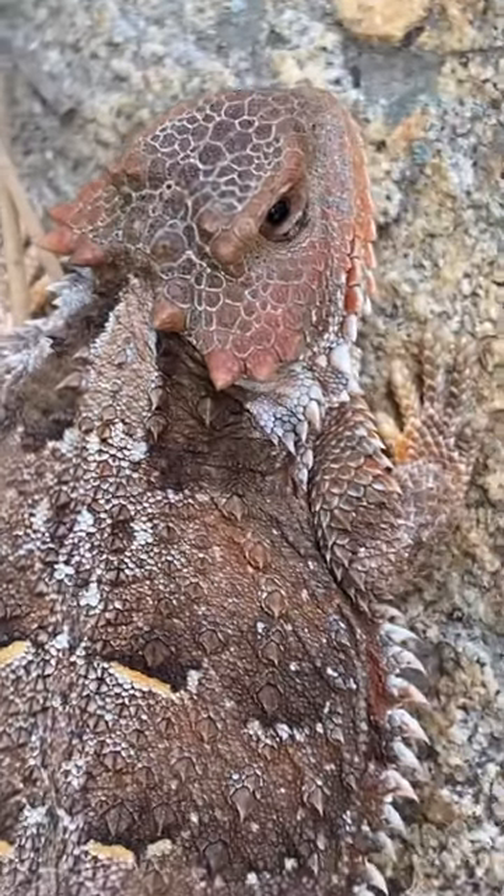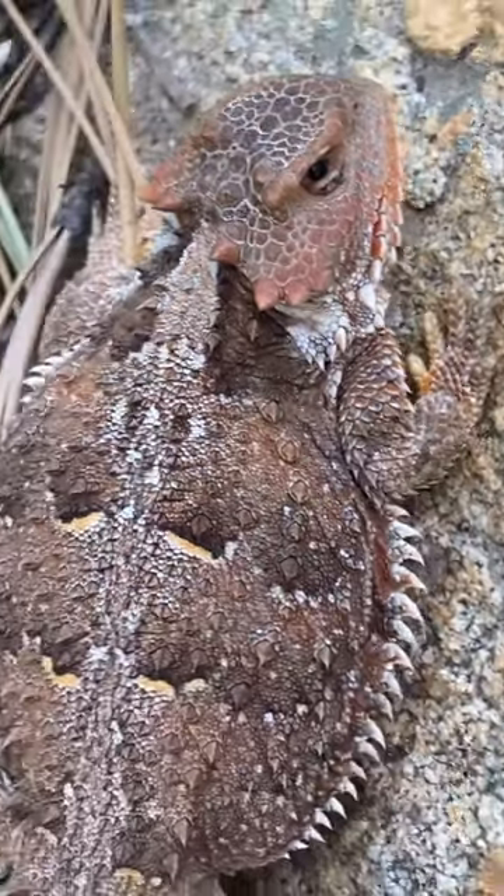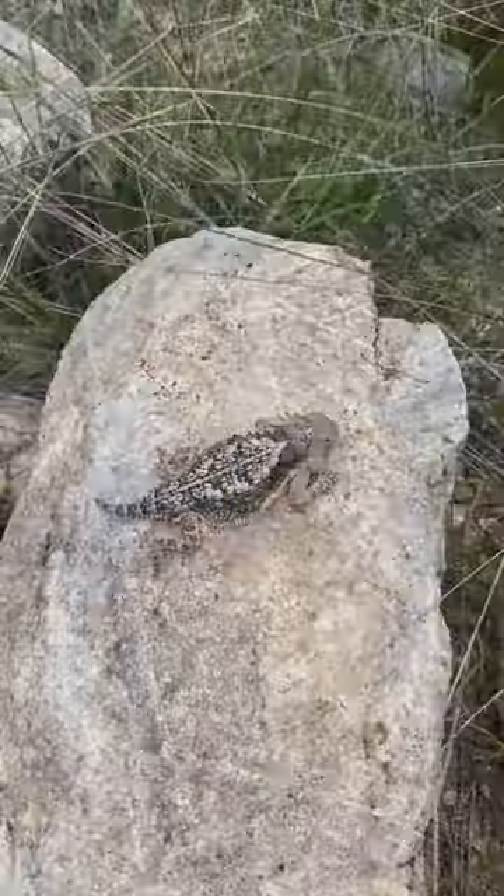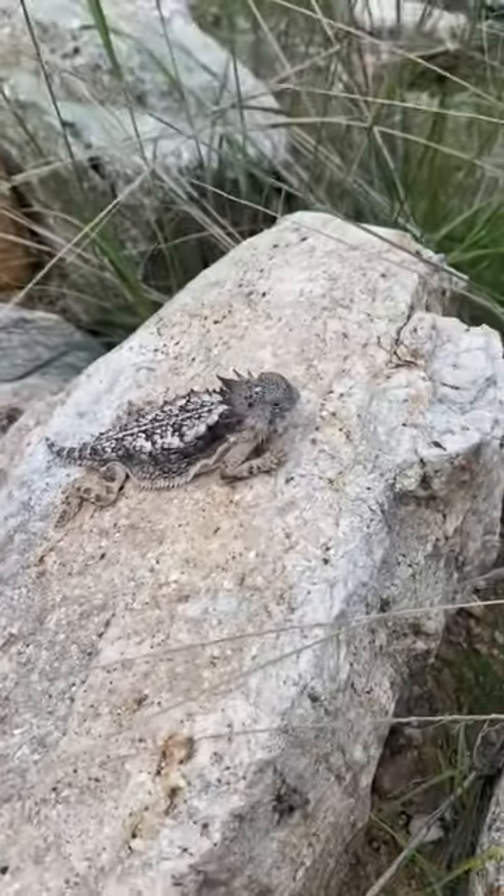Horned lizards rely on camouflage to avoid predators. Some species, like the Texas horned lizard, are capable of changing their coloration to regulate body temperature.